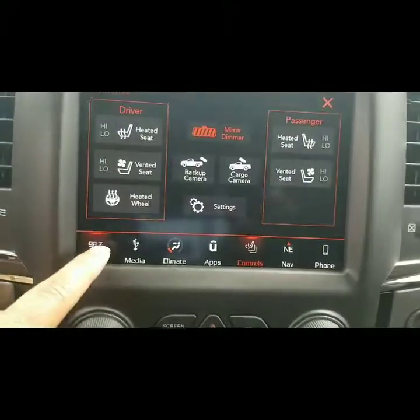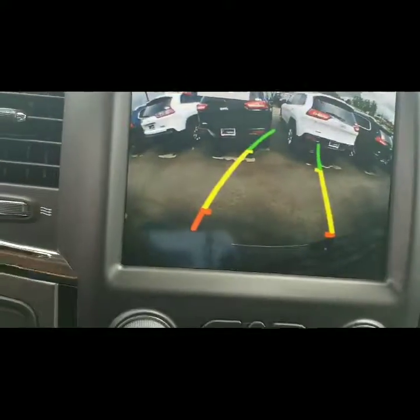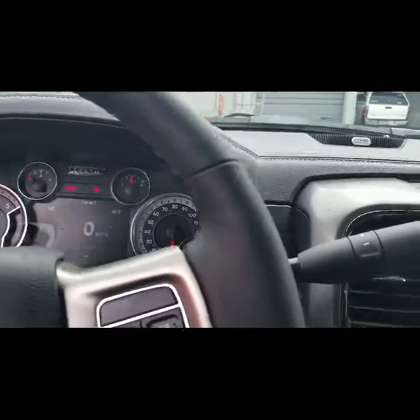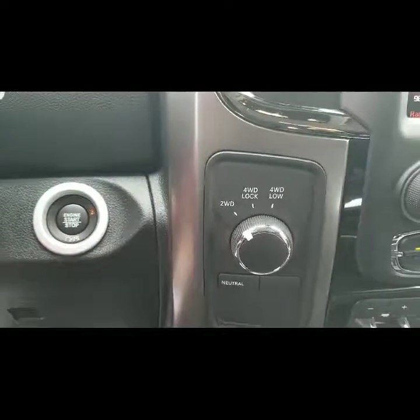All your climate controls for the seats. It also has the backup camera, which is a great feature. 911 assist. You can hold up to three garage door openers programmed in here. Of course, it has your shifter there along with your four-wheel drive.